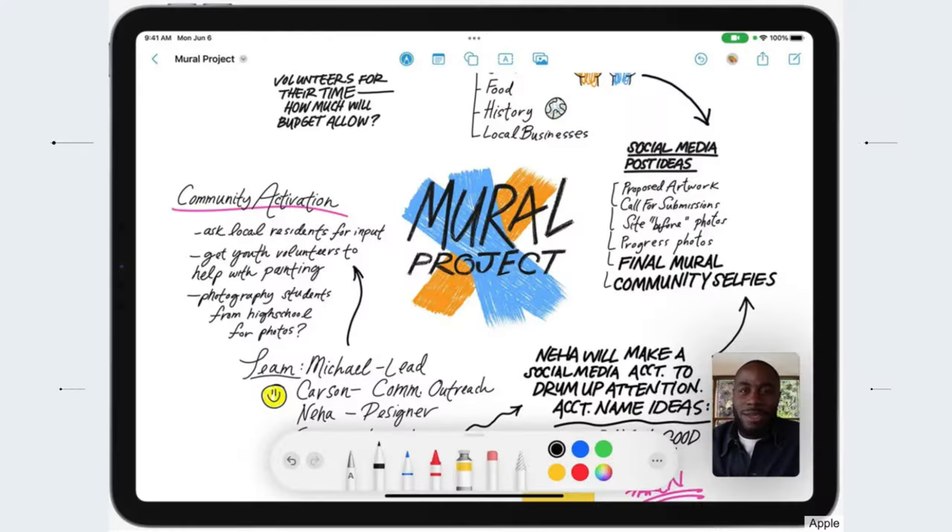There are two types of people in the world: people who like to see information organized like this, this, and this — and people who like to see information organized like this, this, or this. If you're in the second group, you're probably missing out on something huge.